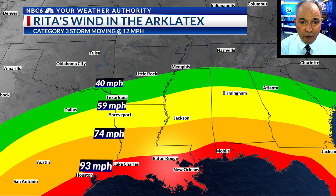Rita also dropped quite a bit of rain since it was moving slower — anywhere from 6 to 12 inches of rain over Deep East Texas and parts of Northwest Louisiana. So there you have it: a comparison of the worst we've ever seen from a tropical system here in the ArkLaTex and the worst that we possibly could see with a storm like Helene.